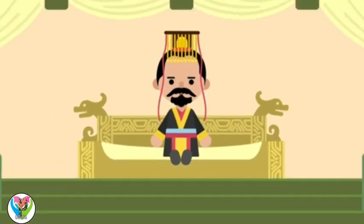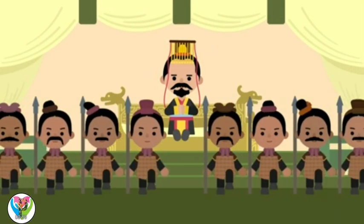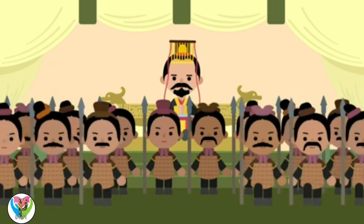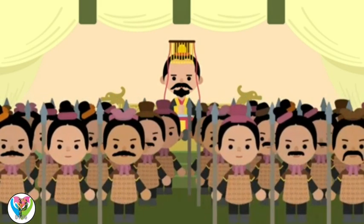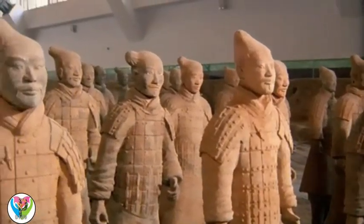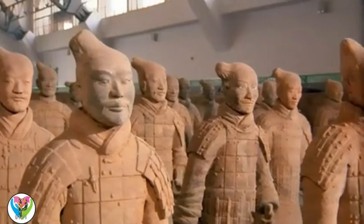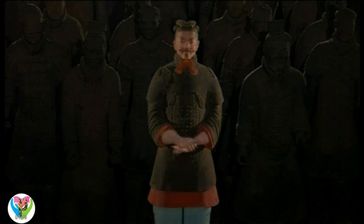Why were they made? The first emperor of China, Qin Shi Huang, wanted them to look after him after he died. And they remained there until they were dug up about 50 years ago. The soldiers are all different from one another! When they were made, they may have been colorful, but the paint has worn away over time.